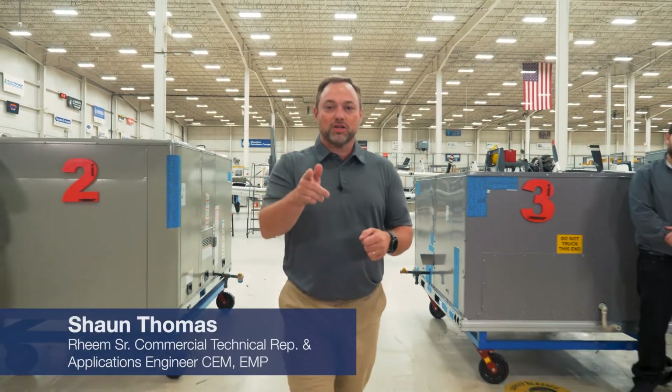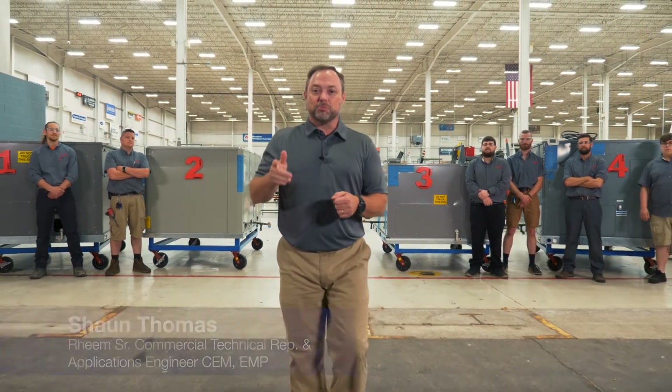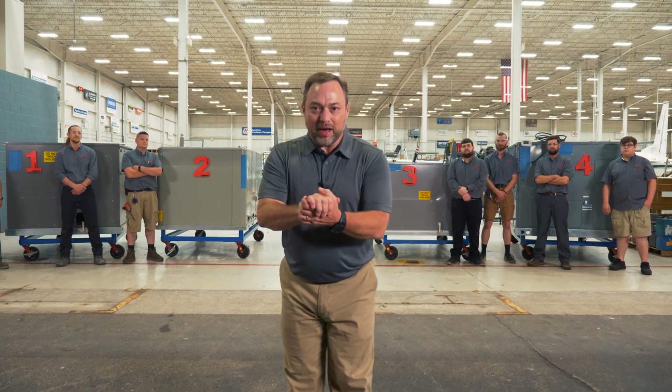That's a wrap. The MIAT time study proves that the Renaissance commercial platform is the fastest and easiest for contractors performing industry standard service and maintenance. Thank you MIAT for your time.